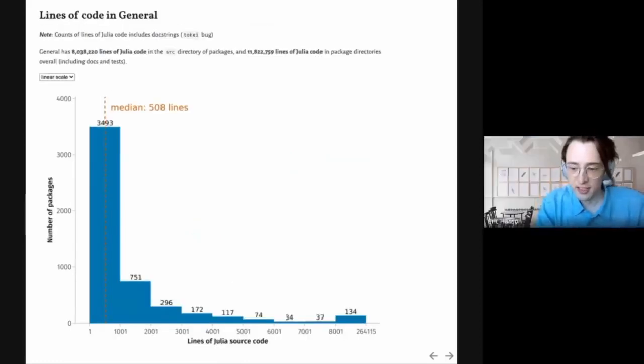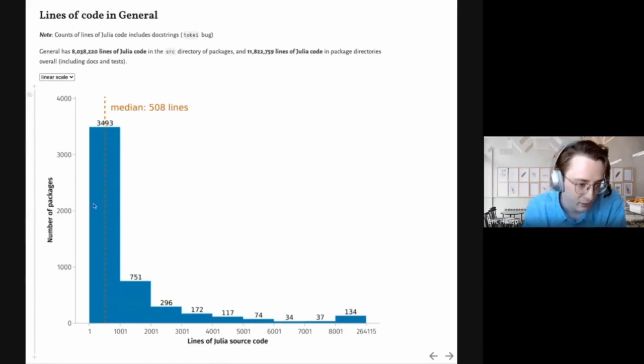General has many packages and a lot of code. We counted over 8 million lines of Julia code in the source directory of the various packages, and almost 12 million lines of code if you look at the entire directory, not just src. This does include doc strings, unfortunately, due to a bug in Tokay, which we're using to count the lines of code. We can see from a histogram how big these packages are — the median is 508 lines of code, and most packages fall in the first bin of under 1,000.